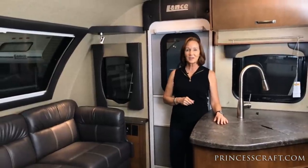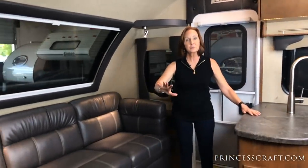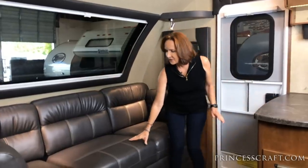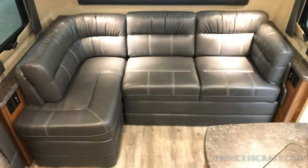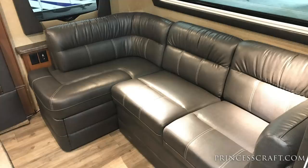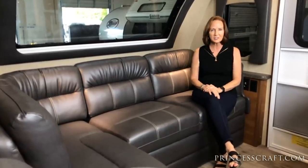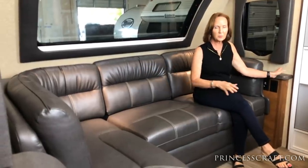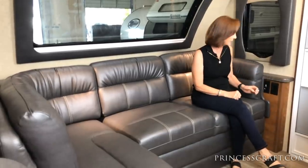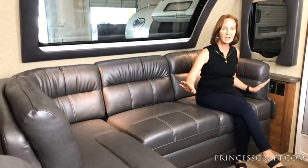I'm PJ with Princess Craft and I just walked into the new Lance 2465 trailer. As you walk in, the first thing you notice is this beautiful J sofa. It's very soft. This leatherette material is what you'll find on the sofa no matter what interior package you choose. This is a 48 by 72 bed when you make it into a bed. It's got seating for probably about four people, very comfortable, with a nice view of the 40 inch television. You have a side table on both sides — small, but enough to put a cup of coffee. You also have USB and 12 volt ports along with a 110 plug on both sides of this sofa.